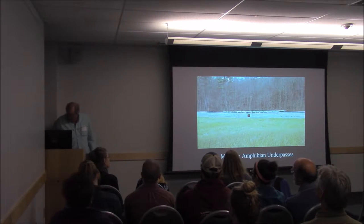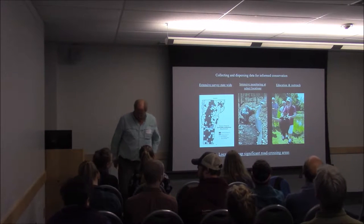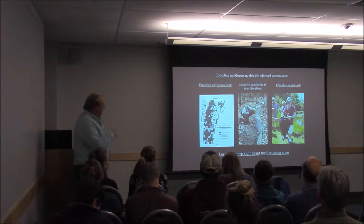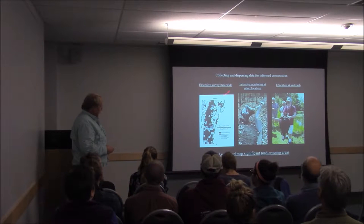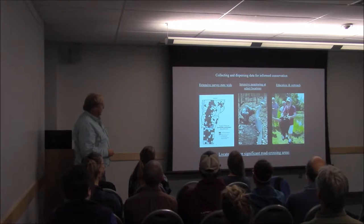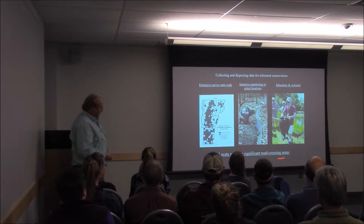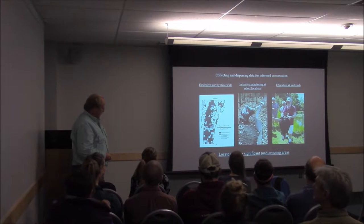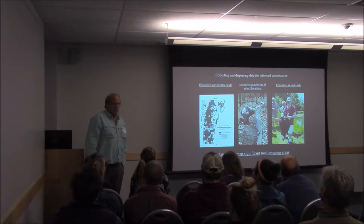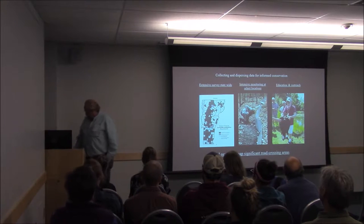I'm really excited about this underpass that has just completed. Those of you who are regular folks to VMC meetings probably know more about the statewide work that the Vermont Reptile Amphibian Atlas does, or intensive monitoring at Mount Mansfield. We also do a lot of education and outreach, but I really want to focus on this piece and the outcomes, which is to locate and map significant road-crossing areas in the state.